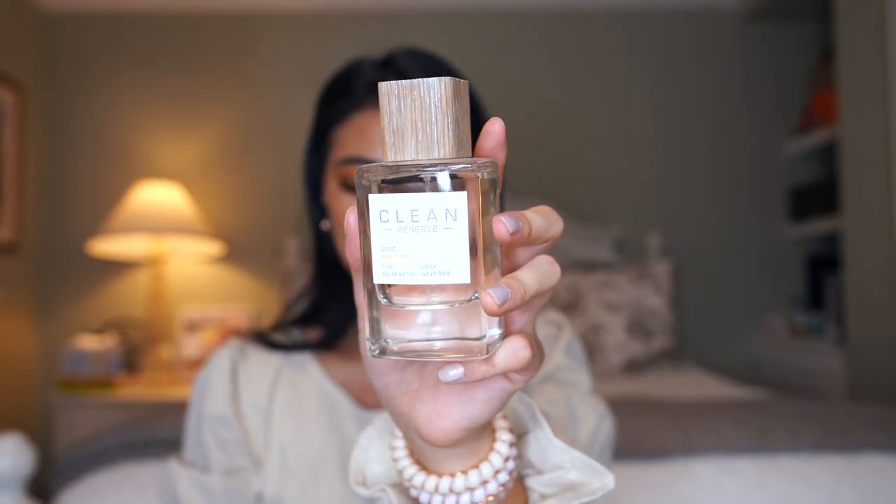The last one I want to share is Clean Reserve Solar Bloom. This one has a warm floral scent — on Sephora's website it has notes of bergamot, orange blossom, and coconut water. Solar Bloom is a great name for this fragrance because it does have a radiant, floral quality. It's a good balance between floral and musky and earthy. Especially if you like earthy scents but don't want to go full earthy and musky or super masculine, this is a little bit more feminine and great for every day.